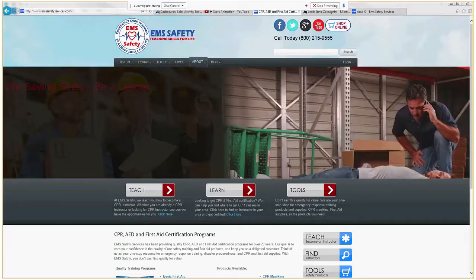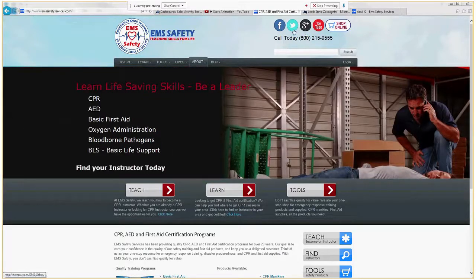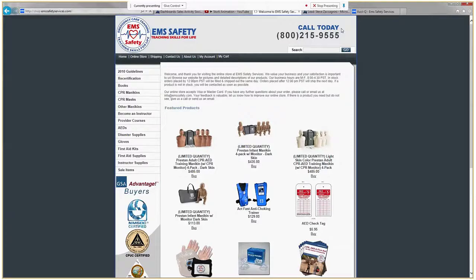Beginning at the EMS Safety homepage, in the upper right-hand corner we have icons to our various social media pages as well as the shop online button with the shopping cart. Click on that and it takes us to our online store.